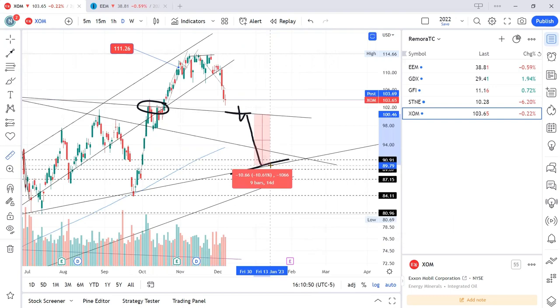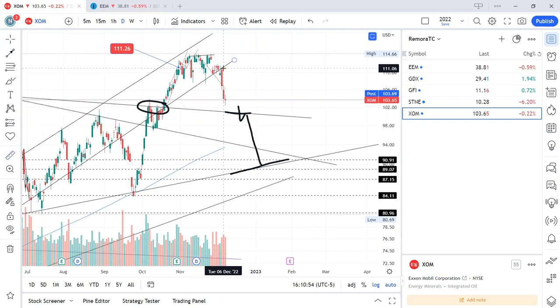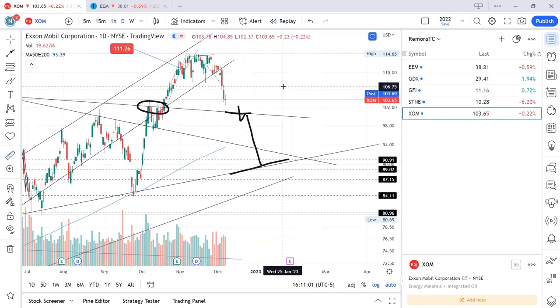I got out of the trade at yesterday's close for about a seven percent gain. That's the end of the trade ideas for this video. Please subscribe, check out my other videos, and share the link with your friends. Good luck with your trading — and remember, I'm not a financial advisor.